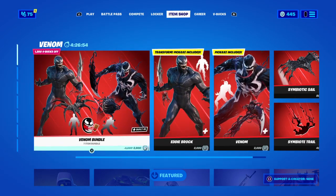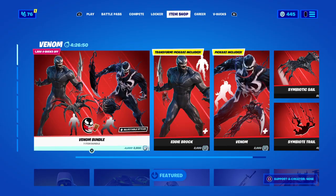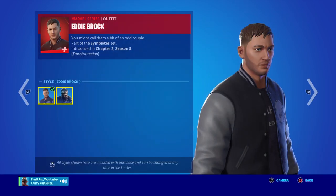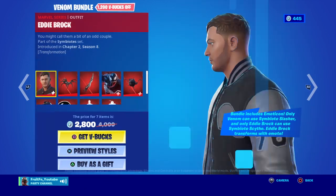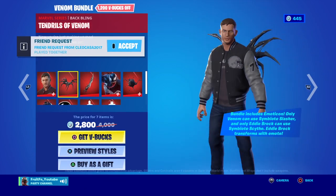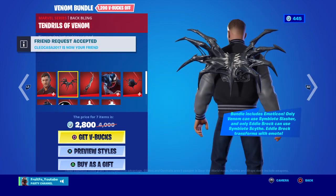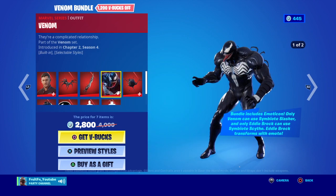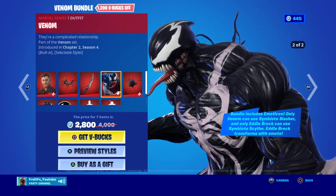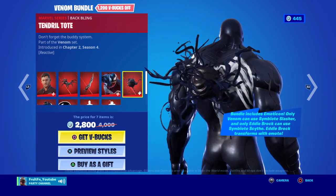What's going on guys, it's your boy 3fn back with an item shop review. Alright, the Venom bundle — we got Eddie Brock Venom, and we got the backflame. Tendril's Venom — from the outside he should be the other Venom — and the Tendril tote.